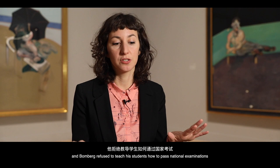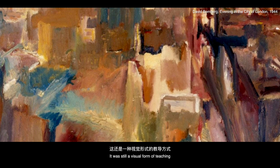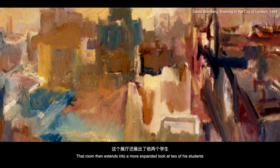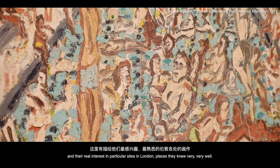Bomberg refused to teach his students how to pass national examinations. Instead, he took them out to different sites in London. He was much more interested in tactility — still a visual form of teaching, but focused on ideas of structure and mass. That room then extends into a more expanded look at two of his students, Auerbach and Kossoff, and the work they produced after being taught by Bomberg, showing their real interest in particular sites in London — places they knew very, very well.